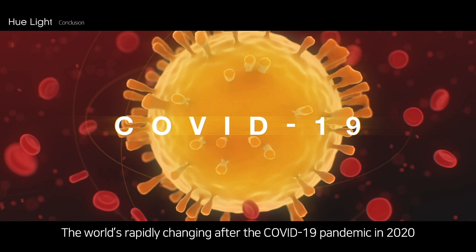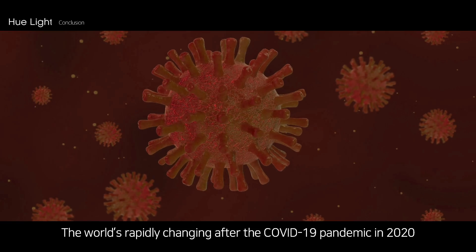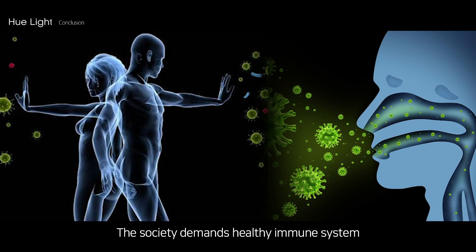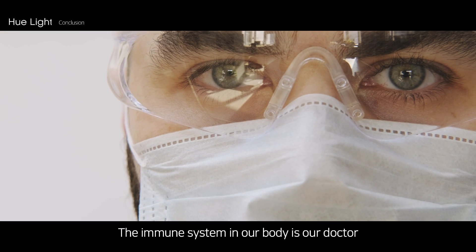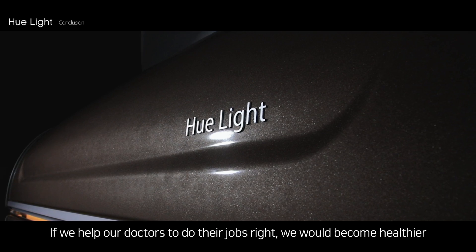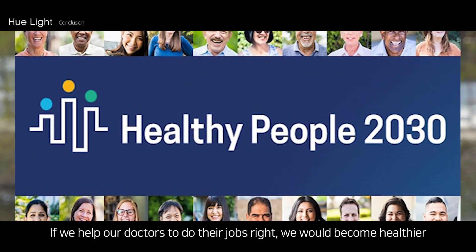The world rapidly changed after the COVID-19 pandemic in 2020, and society now demands a healthy immune system. The immune system in our body is our doctor. If we help our doctors do their jobs right, we would become healthier.